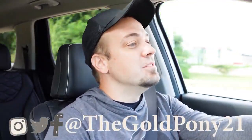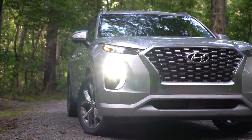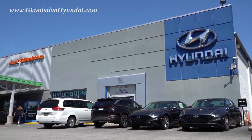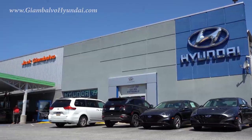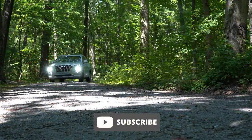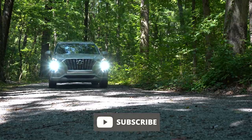What is up, you guys, welcome back to another one. If you're new to the channel, I am Gold Pony — I do new car, truck, and SUV reviews on YouTube. Today we are in the new 2022 Hyundai Palisade, courtesy of Jack G and Balvo Hyundai in York, PA. For more information on their inventory, please feel free to check out the link in the description box below.